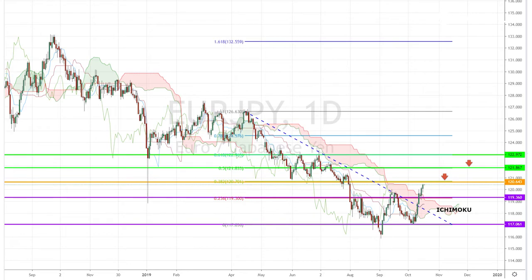In this case, a pullback of around 119.36 after this consecutive bullish sentiment could provide an interesting buying opportunity.